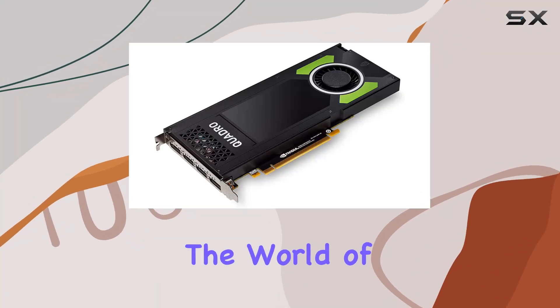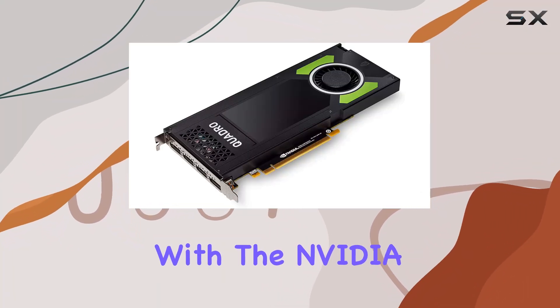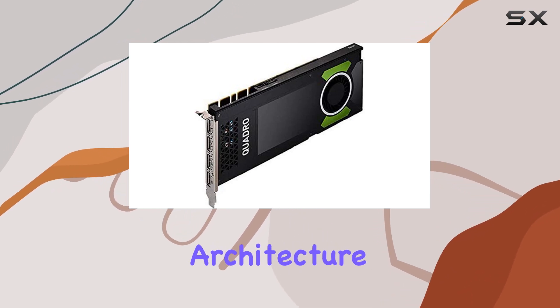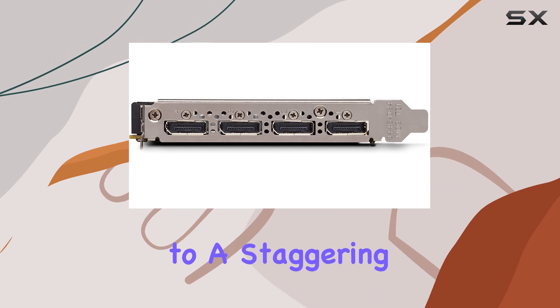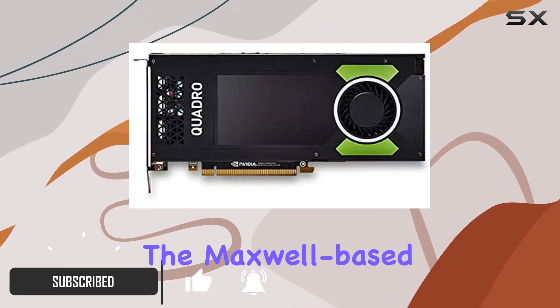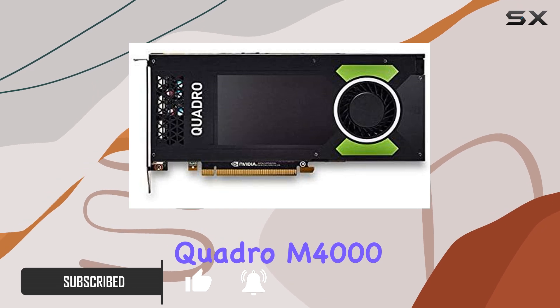Today, we're diving into the world of professional visual computing with the NVIDIA Quadro P4000. Built on the robust Pascal architecture, this powerhouse delivers up to a staggering 70% increase in performance compared to its predecessor, the Maxwell-based Quadro M4000.